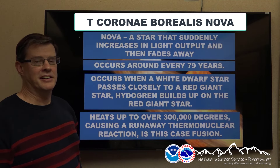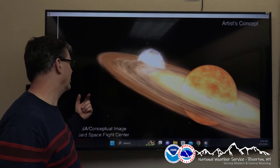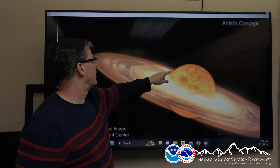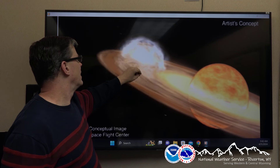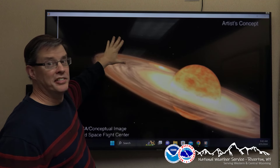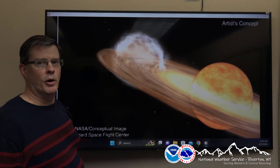I'll show you the animation on that in just a moment. Here's an artist rendering of this, courtesy of the Goddard Space Flight Center. You can see here's the main star — this is the red giant. And this is the white dwarf star rotating around it. The hydrogen builds up on the surface, and all of a sudden — boom — here's the thermonuclear reaction, and here's the material getting spewed off of this. This is the nova that we're going to eventually see in the night sky.